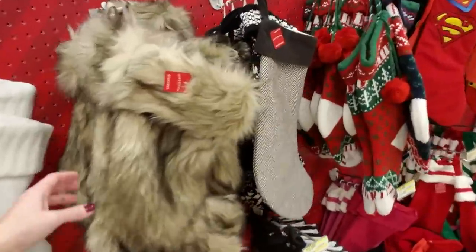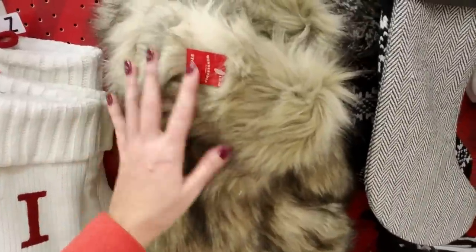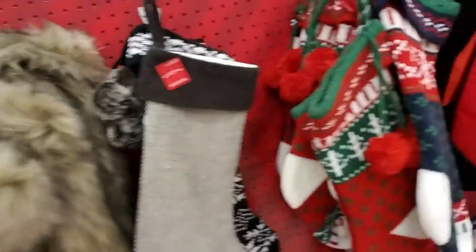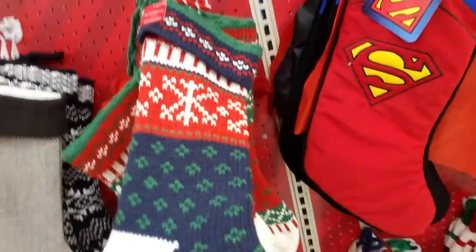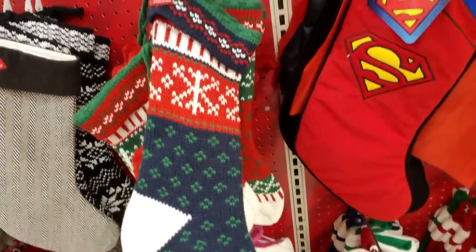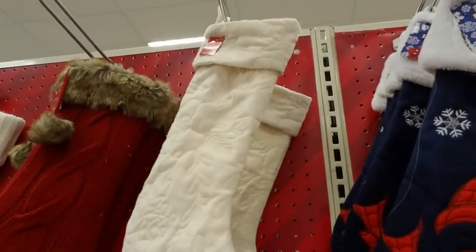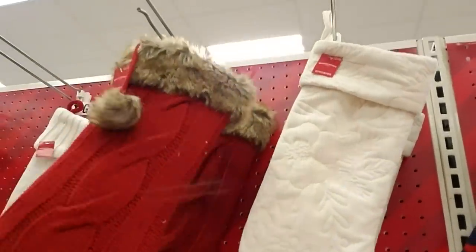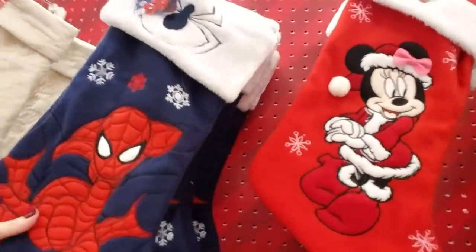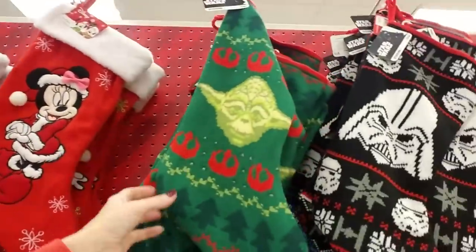Oh, it's a fur stocking — look at that one, wow. It matches that Christmas tree skirt over there. And it's like a sweater — it's knitted, isn't that pretty? Look at those colors. And this one's nice too. I love looking at the stockings although I use the same one every year. Oh, Spider-Man — I like that one too. And Yoda.